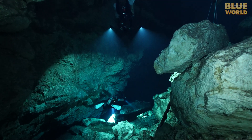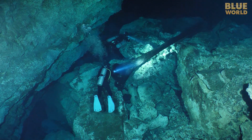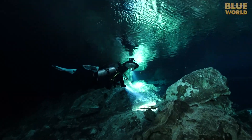Soon we pass a big tree trunk. What's that doing way down here? It turns out we've made it over to another entrance to the cenote system, where we can pop up and have a chat before heading back.